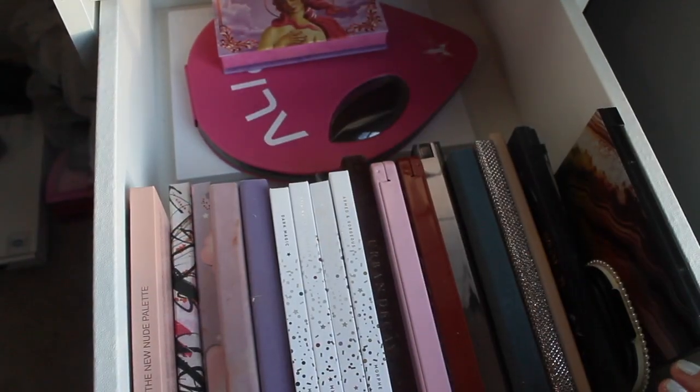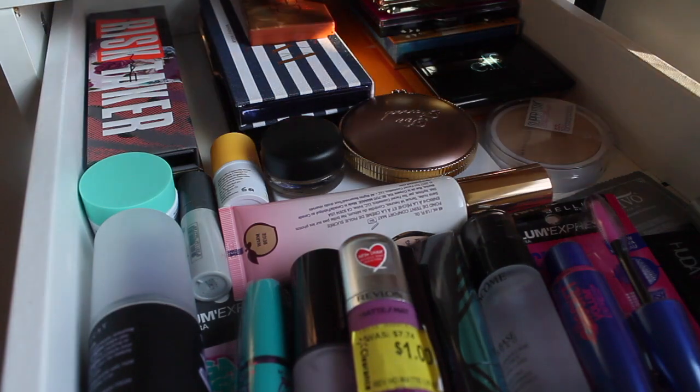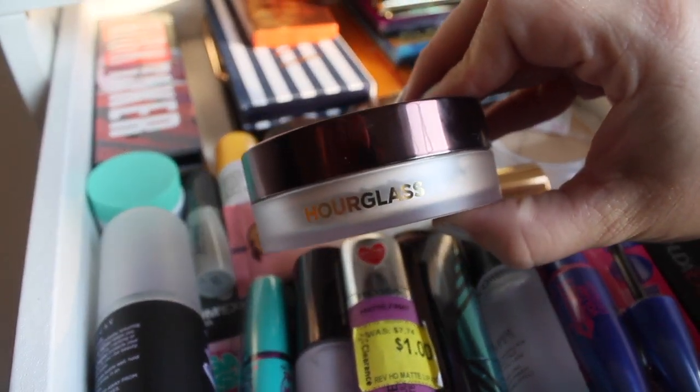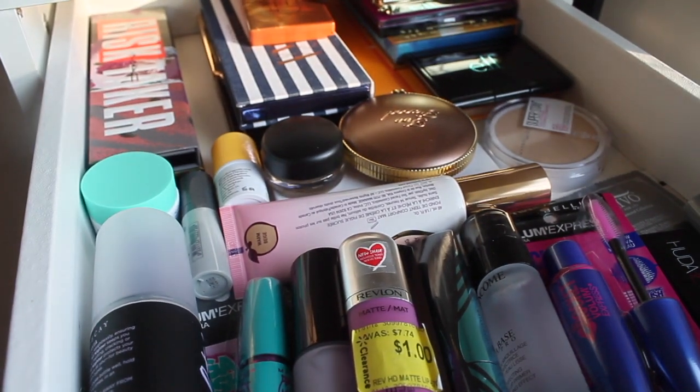That's all for this drawer. For weekly makeup picks, I'll use that palette for an entire week. I like only choosing one because I really get to know that palette. Last week I pulled that palette and the Hourglass setting powder — we'll talk about that when I get to the setting powder drawer.